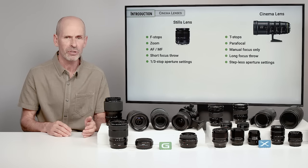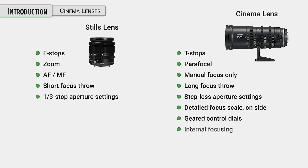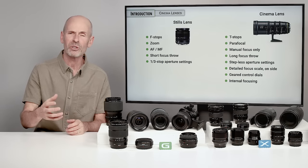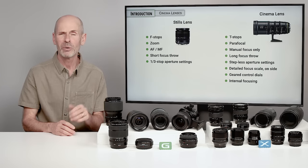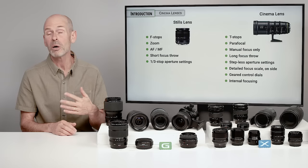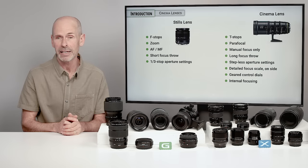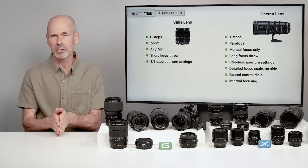Stepless aperture also allows you to make really fine-tune adjustments so that you can match the exposure of another camera and lens system. There are a number of other details that are different — for instance, you'll notice the information is on the side of a cinema lens. That's because it's often mounted on a very large system and it's hard to be above it — it's operated by a crew on some sort of device. A stills lens has most of the information on the top where a photographer can just tilt their camera back and look at it.